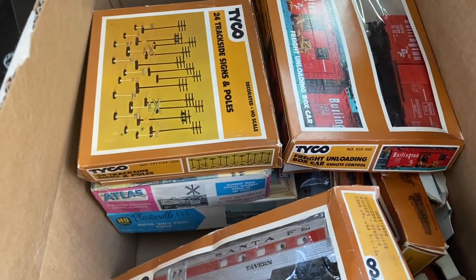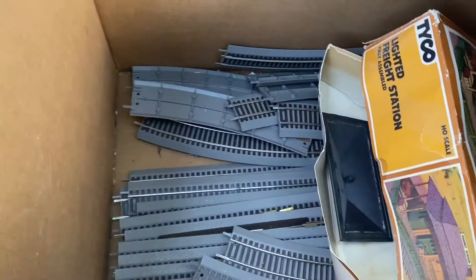Now I'm on the road for pickup number two. It's official — I'm in the treasure van, and the winter of wonderful finds is continuing. HO train pickup — forty bucks, here in Landenburg, PA, just inside the border.